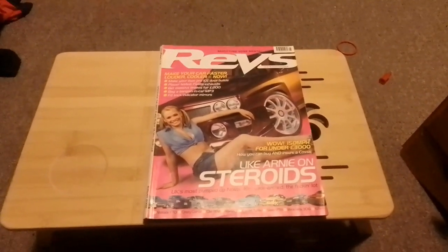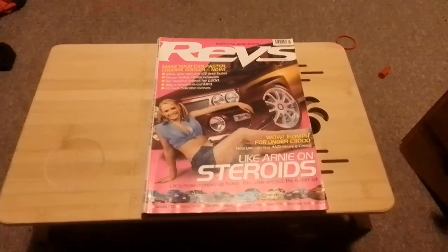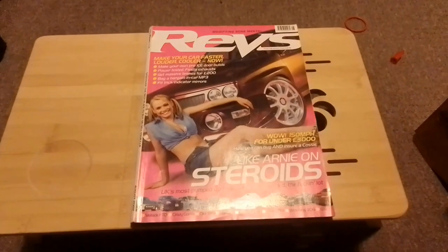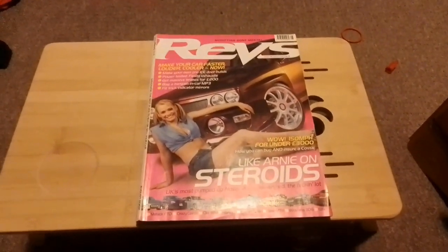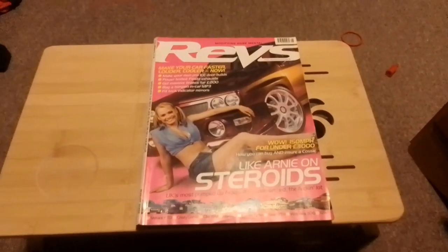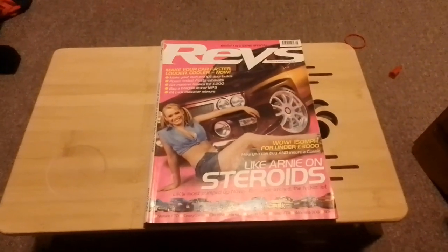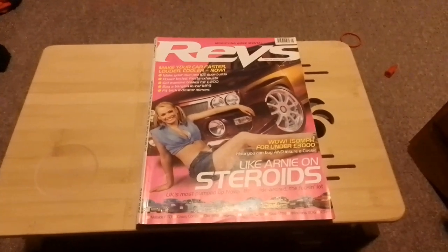For the month of December and into the new year, we're going to look at this edition of Revs, Max Power's sister title. This is the August 2002 edition, and on the front cover we have a Vauxhall Nova and also the model Sammy. Let's have a look at what we can look forward to in this video.